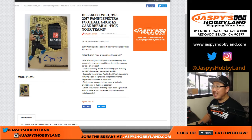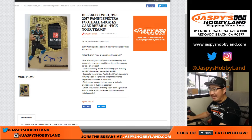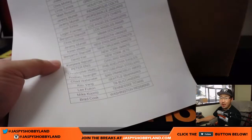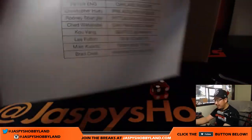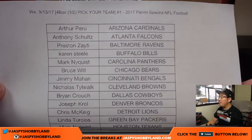Good afternoon everyone. Joe for jazbeeshobbyland.com. Our first break of the day is the new release 2017 Panini Spectra Football 4-box. Pick your team number one from jazbeeshobbyland.com. Big thanks to all of these folks right here. Thanks for making us part of your Wednesday.